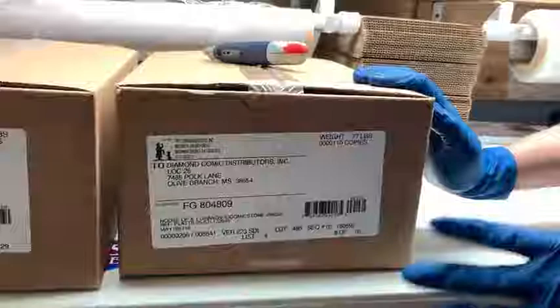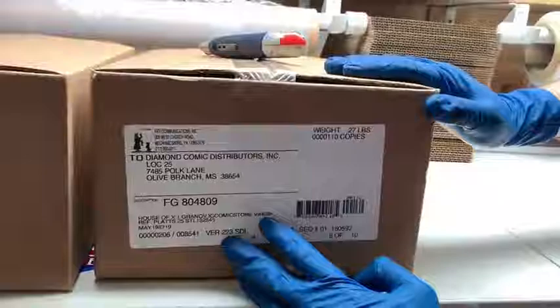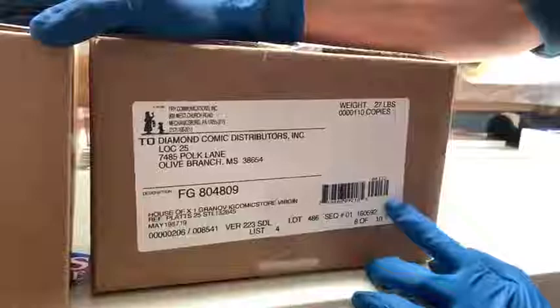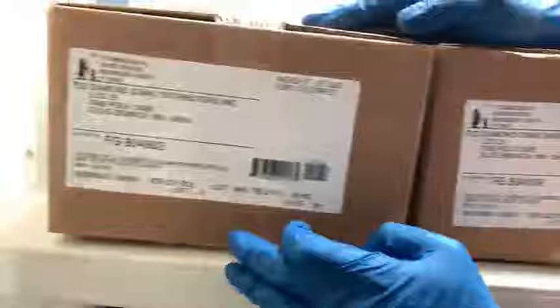What we do here is we hand-select the best copies per each trade and Virgin. The Virgin for this one is limited to only 400 hand-selected copies and the trade is limited to 600 hand-selected copies. This being the Virgin box, there's only 10 boxes — we're going to open box 8 of 10. And for the trade, we're going to open box 18 of 29.